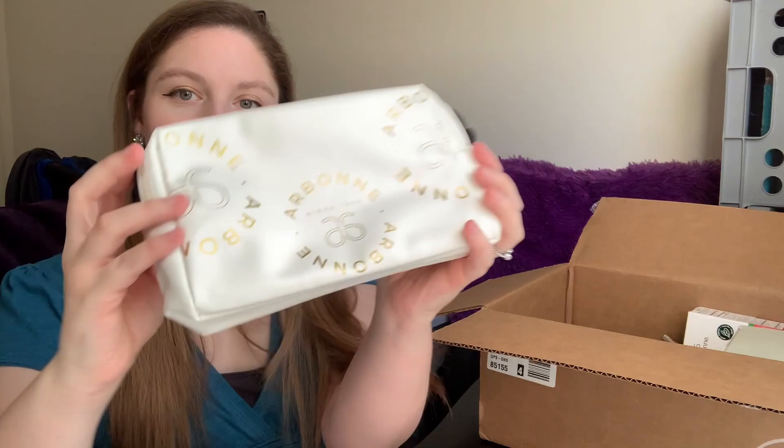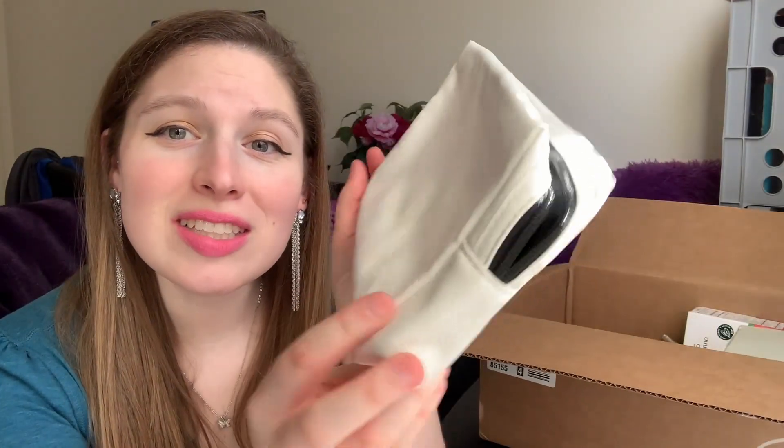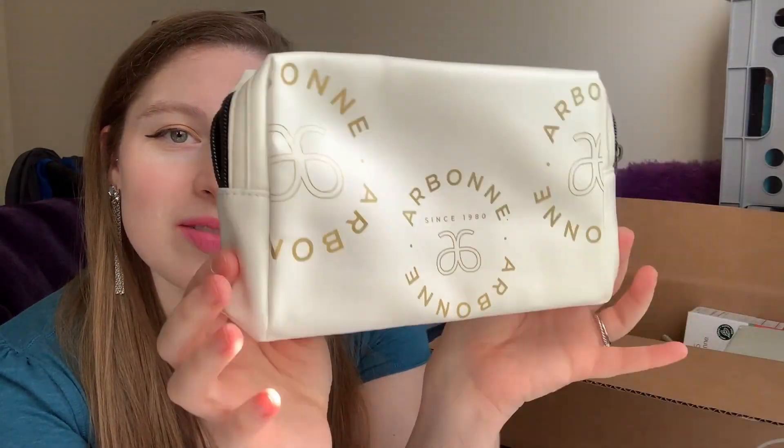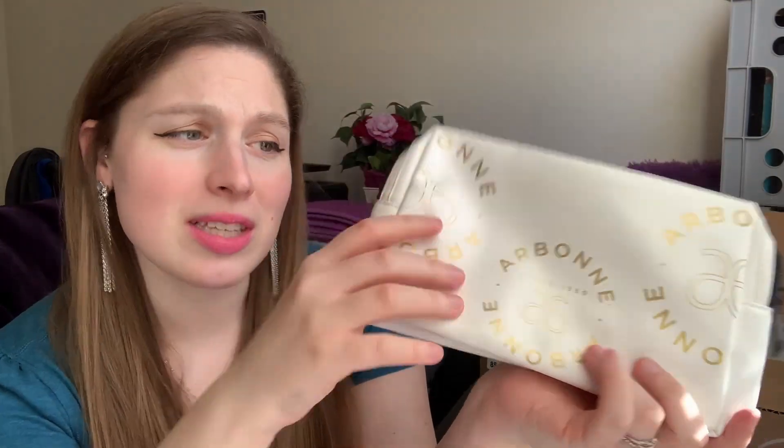It came with this cute little bag — look at that! I love this. It's like a perfect little Arbonne travel bag for all your skincare products. I love that it came free with this set, so that's pretty cool.